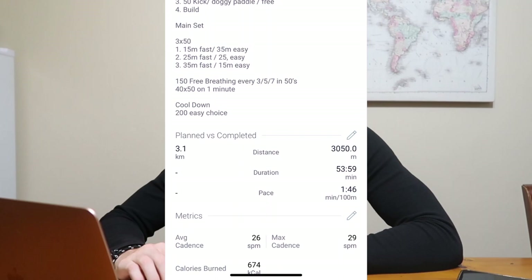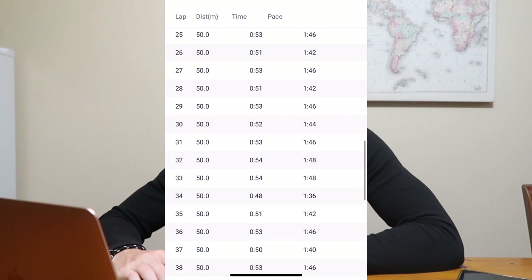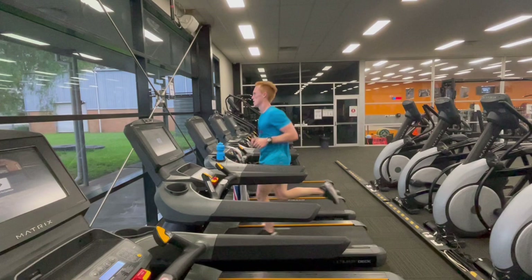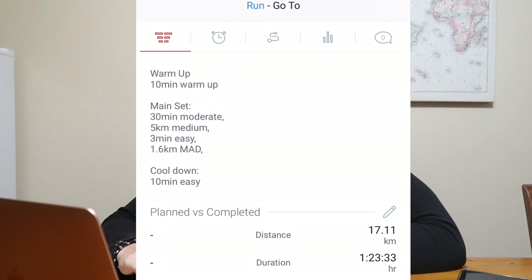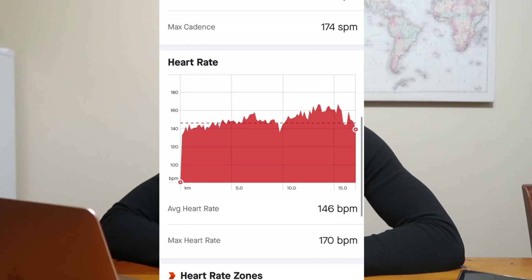Friday morning we had a 3k swim — the main set was 40 by 50 meters leaving on one minute. Nothing impressive speed-wise but a fun set with lots of concurrent feedback. Friday afternoon I jumped on the treadmill to escape the heat — it's been above 30 degrees every day. Seventeen kilometers with a 5k at 4:30 pace and then a one-mile effort at about four minutes per kilometer pace, which is around my 5k race pace. Averaged 4:50 per kilometer, about an hour 20 total.